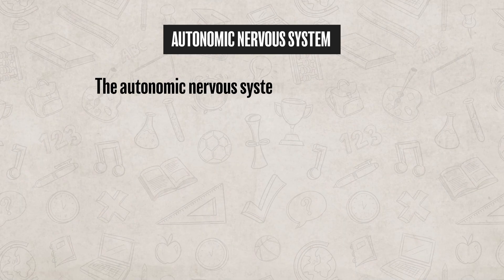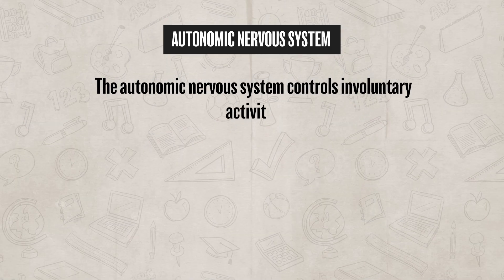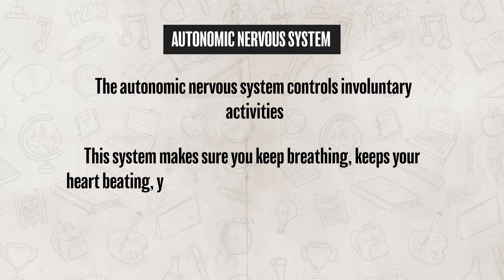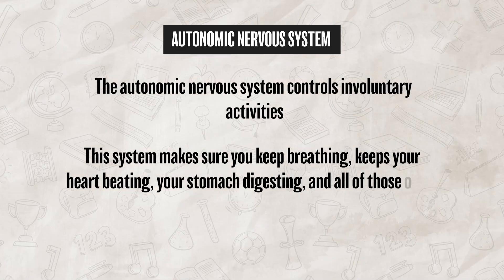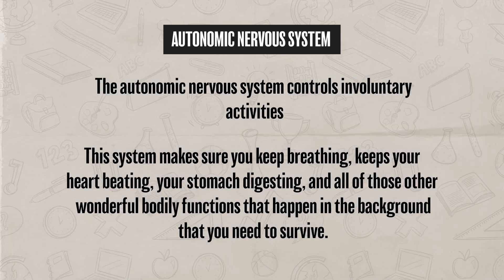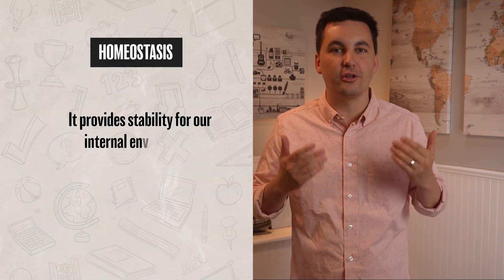On the other hand, the autonomic nervous system controls involuntary activities. This system makes sure you keep breathing, keeps your heart beating, your stomach digesting, and all those other wonderful bodily functions that happen in the background that you need to survive. The autonomic nervous system also allows us to reach homeostasis and provides stability for our internal environment.